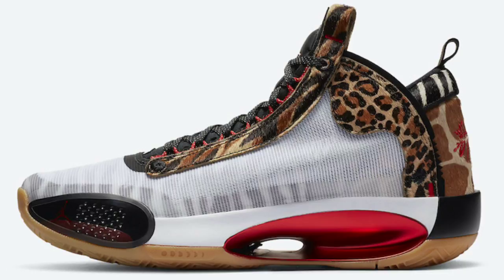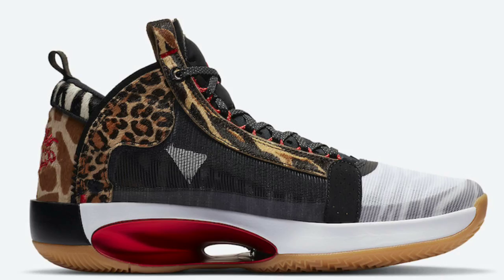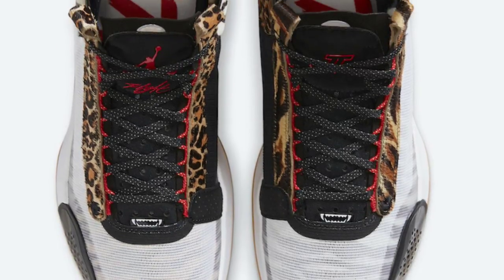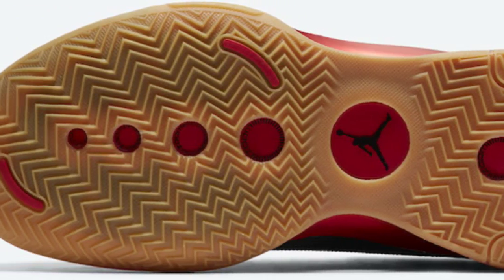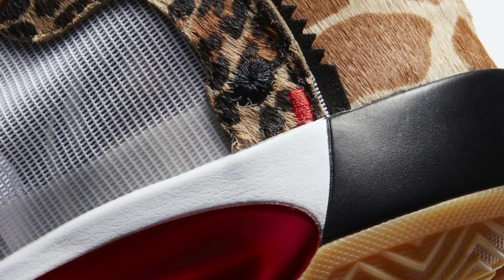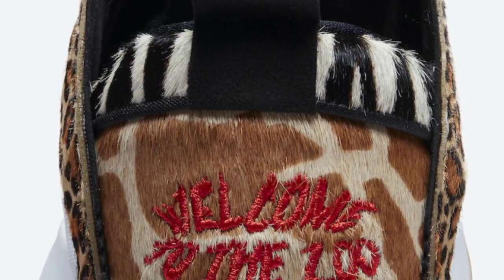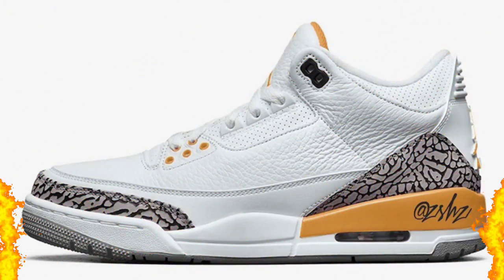We also have another PE of the Jordan 34 that Jason Tatum is set to wear called 'Welcome to the Zoo.' This one is also pretty fire. I'm not sure on the actual release date; the previous one releases June 11th. I think both are easily a solid 8, maybe even more impressive in person — especially the Welcome to the Zoo. I love the zebra print hidden under the first layer, then the cheetah print and tiger print. Very unique. The 34s have been getting a pretty good rep, with only one slight issue at the bottom where it sometimes cracks.